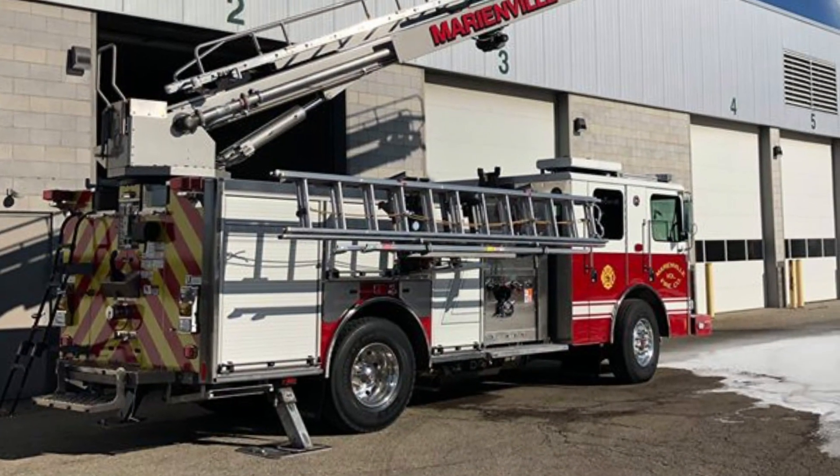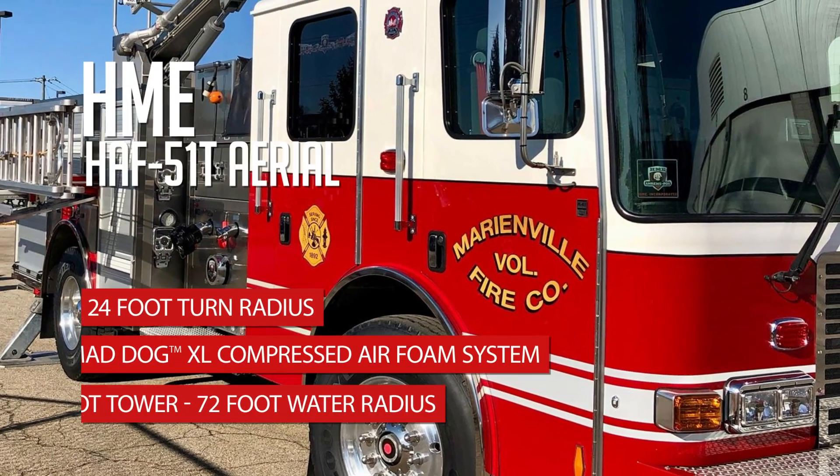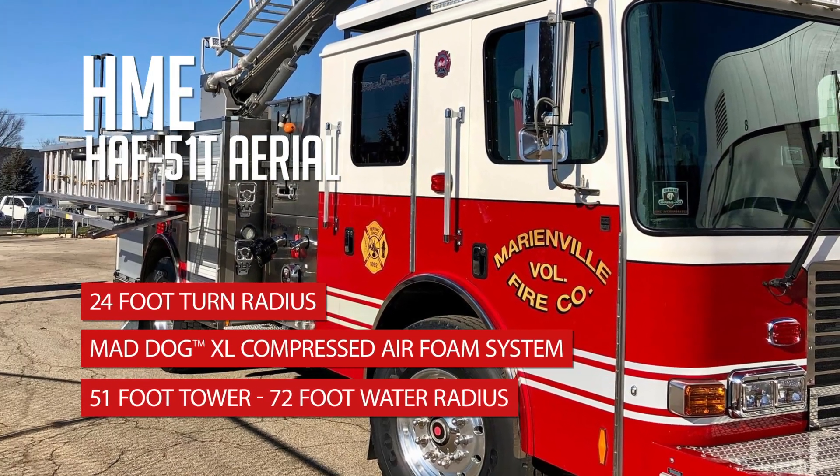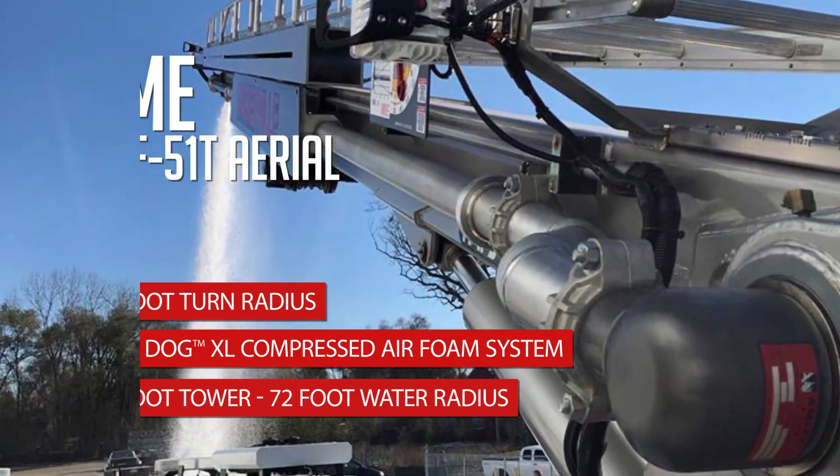The 51-foot telescopic steel tower provides water flow to over 72 feet, outreaching ordinary deck guns in the 24-foot range. It also fills the gap to a full-size 80-foot ladder.